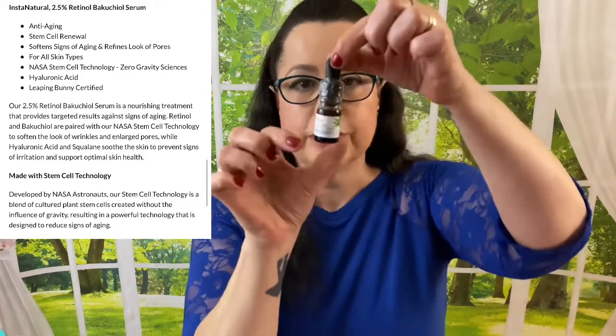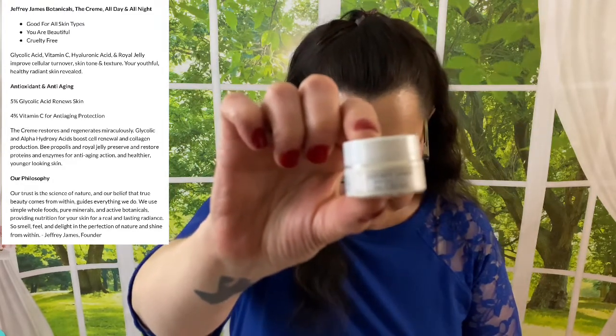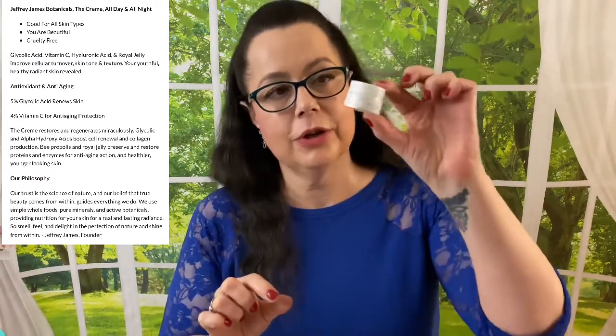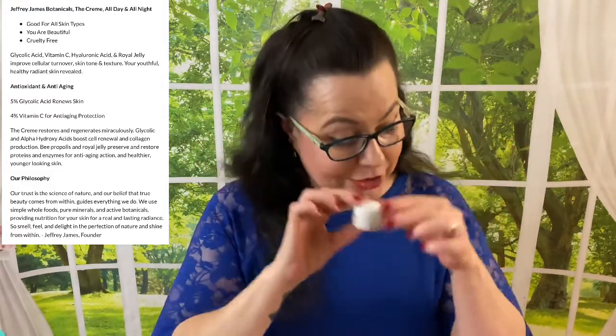As you can see the size of it, it's a little bit bigger than my finger, and it does come with a dropper — pretty awesome product. The next item is Jeffrey James Botanicals — The Cream, all day and all night — so this would be a great face cream for moisturization. I have never used this one personally, so if anybody has used this, let me know in the comment section what you think of it. But I love all creams, so I'm probably going to like it.